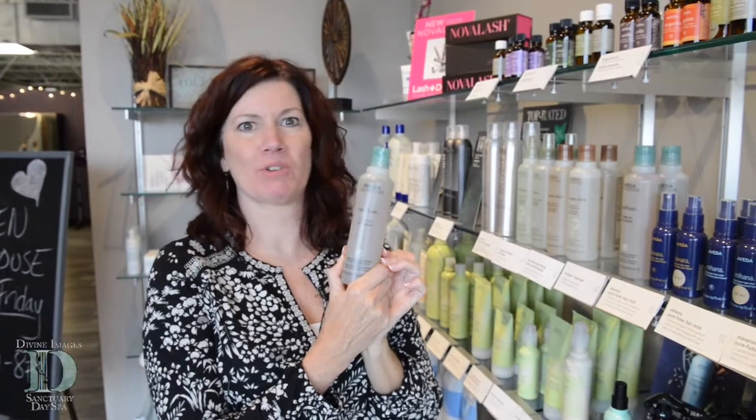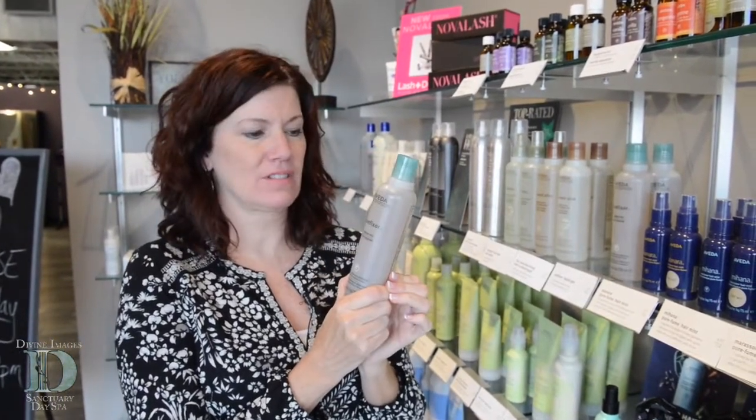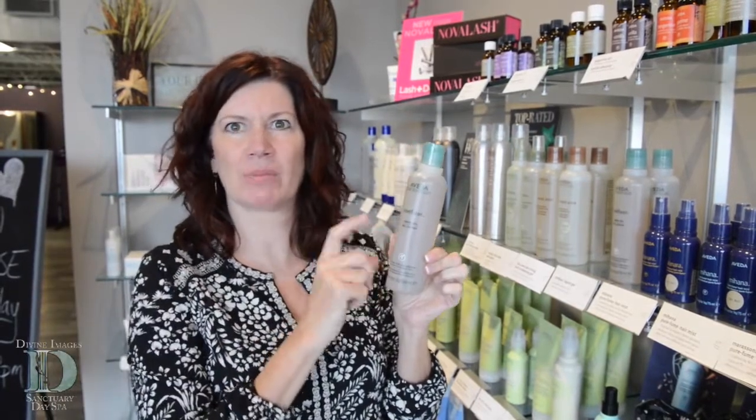This is Aveda Confixor, and this is one of my most favorite products — not only because it smells amazing. Most of the compliments that I get from people when I put products in their hair, how something smells, that one gets the most compliments. This is the one.